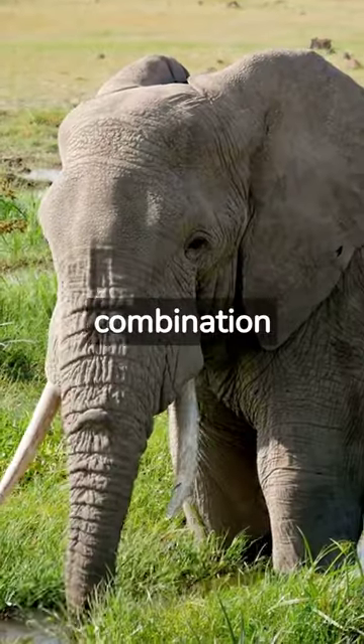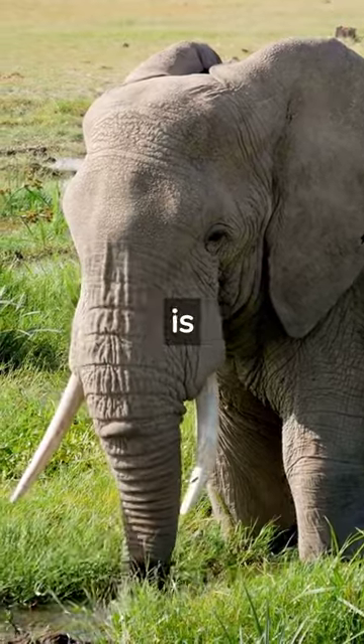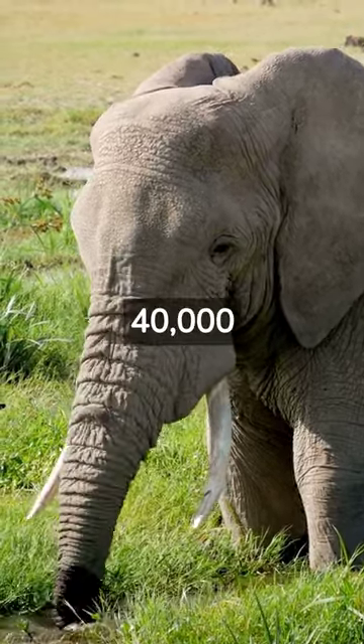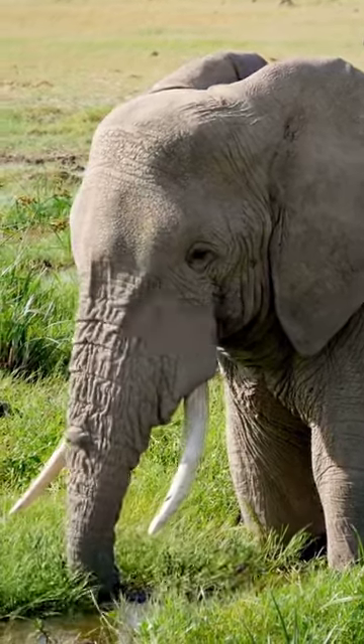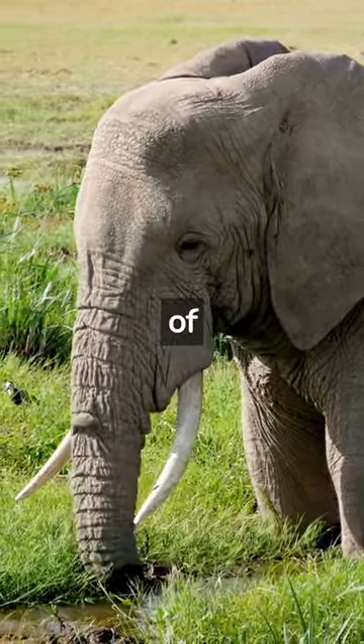The trunk is a combination of the elephant's upper lip and nose, comprised of tendons and around 40,000 muscles. It is incredibly strong and flexible, allowing elephants to perform an array of intricate tasks.